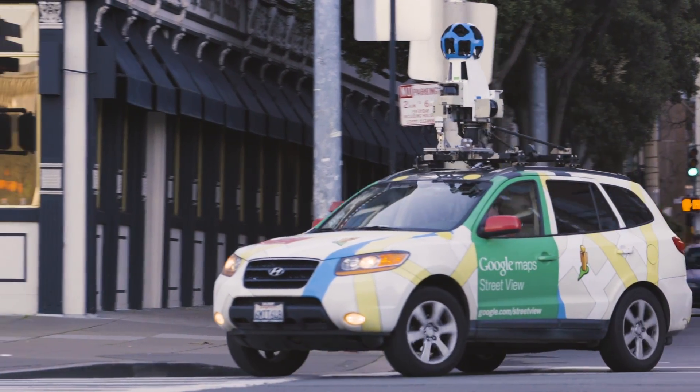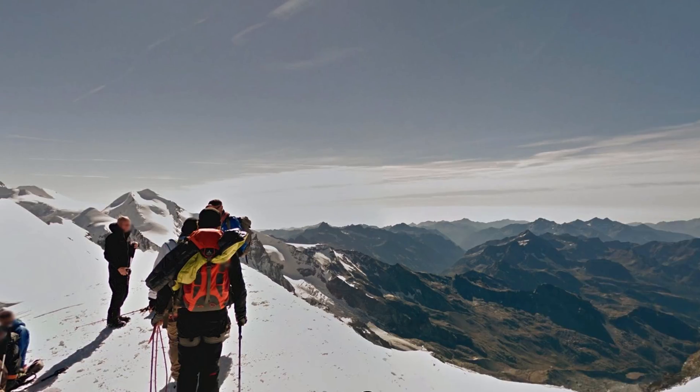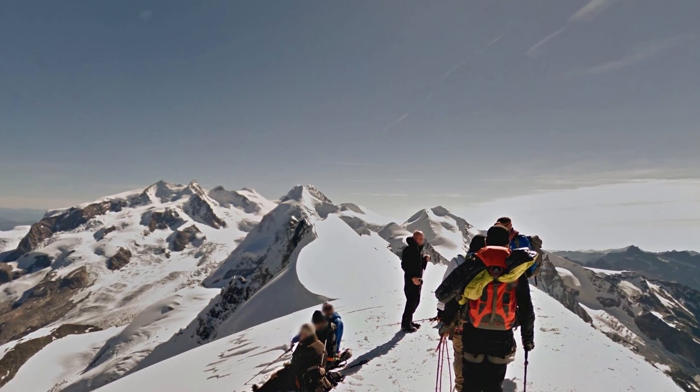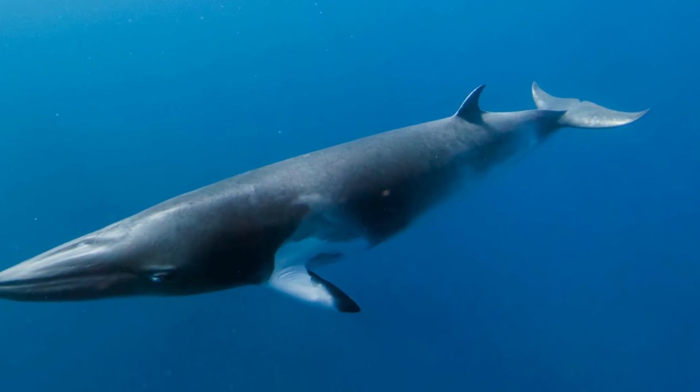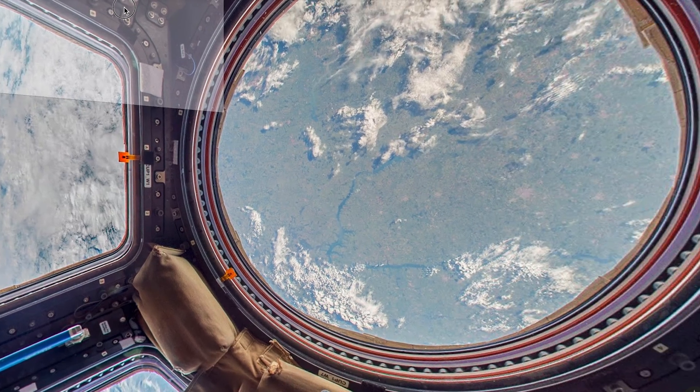For more than a decade, Google's Street View cameras have been recording the world around us. Street View over the years has gone to literally every corner of the planet. We've gone to dense urban areas, to the tops of mountains, taken it underwater, to islands populated primarily by sheep, and even to the International Space Station.